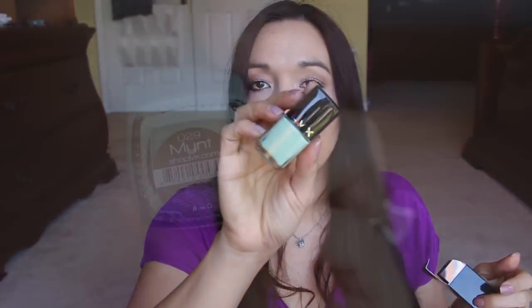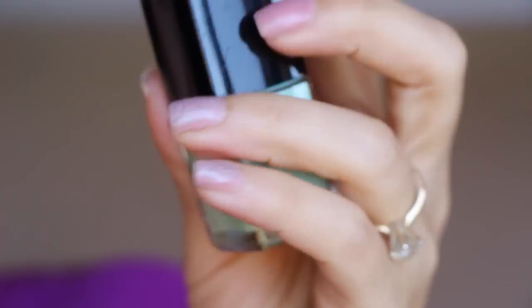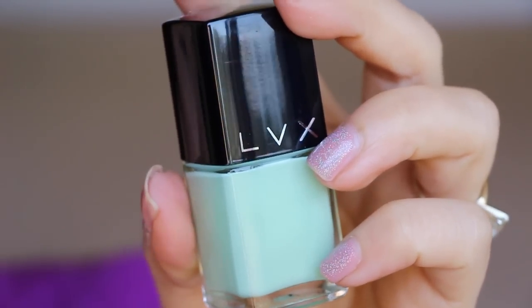And then this LVX nail color — oh my gosh, I was hoping to get this color. The packaging is to die for. This one is in Mint. How beautiful is that color! Oh my gosh, I just want to take off my nail color and put it on. Five-free formula, gel-like finish, cruelty-free, vegan. This nail polish is $16. So the total value of this month's box is $112.